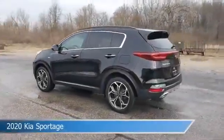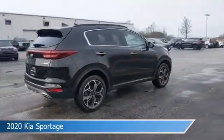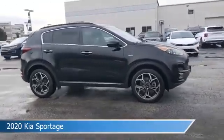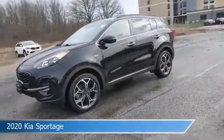Take a look at this 2020 Kia Sportage, equipped with a 6-speed automatic electronic with overdrive transmission in black cherry pearl. This car comes with some great features including all-wheel drive, brake assist, Android Auto, anti-lock brakes and more. Come in and check it out today.